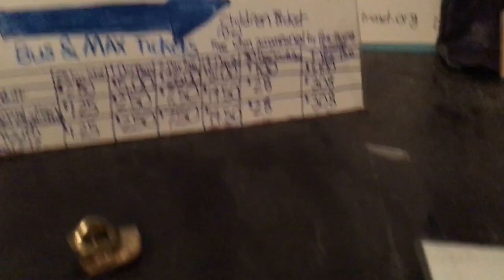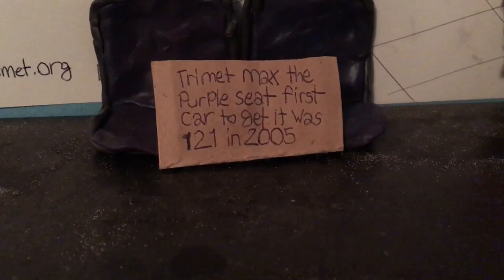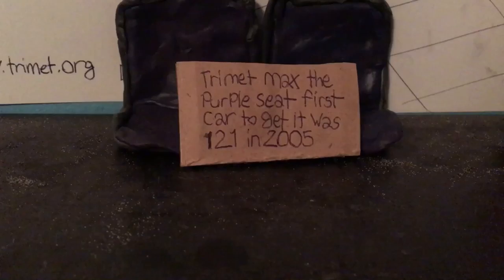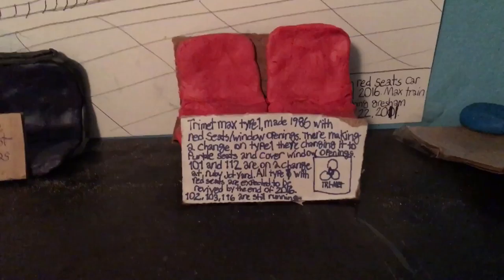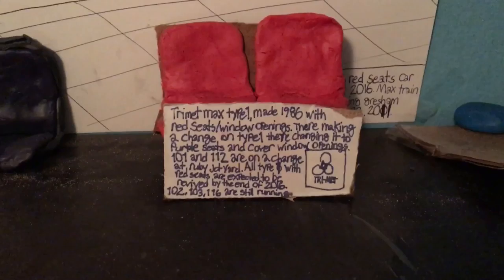You guys know the Type 1 MAX trains — it's like the old style. Car number 121, they made it into purple seats in 2005, which is 11 and a half years ago when they changed it. And we have this MAX picture that I did. The Type 1 MAX train was made in 1986 and it came with red seats, not the purple ones you see now.